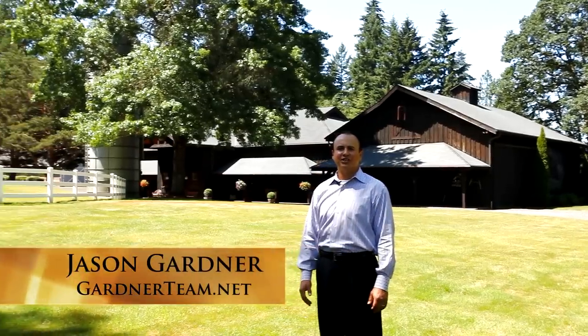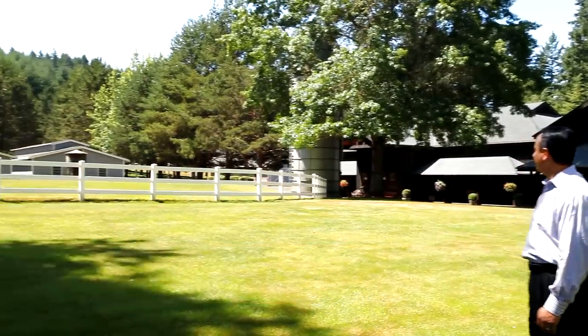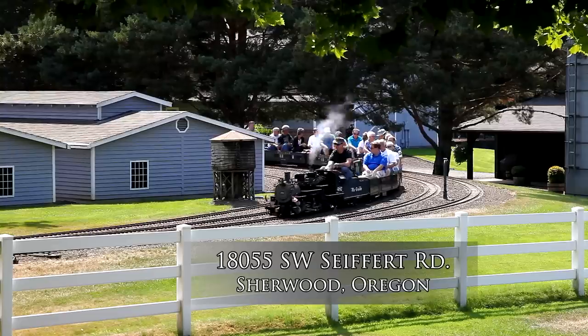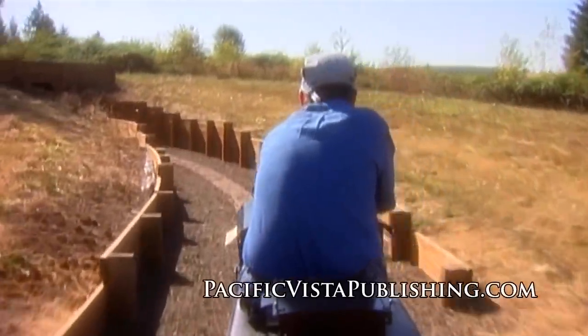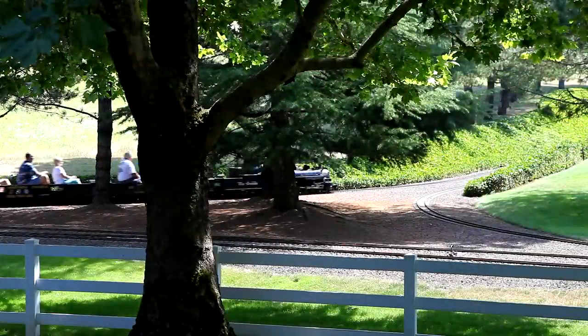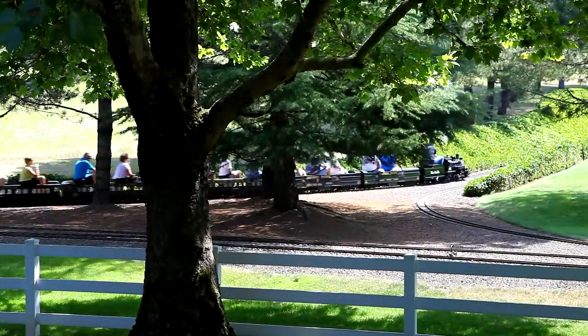Hi, my name is Jason Gardner with Gardner Team Real Estate. I'm here to introduce this amazing one-of-a-kind property located in Sherwood, Oregon — a property that lends itself to the imagination and endless possibilities. Globally acclaimed and masterfully engineered on nearly 20 acres, a wonderland awaits. One visit here and you'll know why this property is unforgettable. It's a world-class layout.